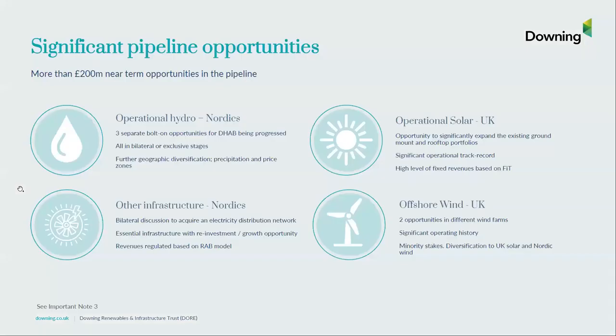Our pipeline remains very strong. We have over £200 million of pipeline opportunities being progressed on a bilateral or exclusive basis, across the spectrum of asset classes we invest in. This includes more hydro-power facilities in new rivers and price zones, UK operational assets with high fixed revenues, minority stakes in UK operational offshore wind, and Nordic essential infrastructure assets — all contributing to our diversification strategy.